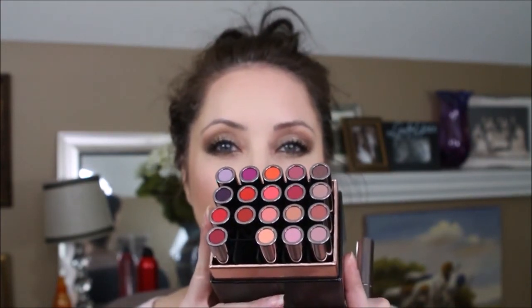For the lips, we're going to use one from the Makeup Geek Iconic collection — this one is called Witty, a nice brown. It's very pretty. Witty is very pretty. That's the first time I've used those and they are nice and creamy.